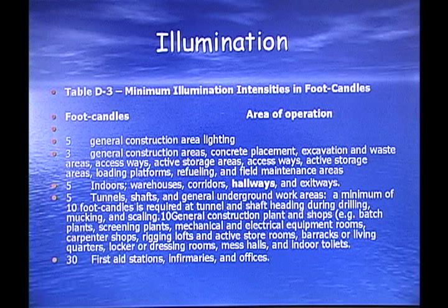Illumination: OSHA specifies minimum illumination levels for areas of operation, using the term foot candles rather than watts. In general construction areas, you're required to have 5 foot candles. In general construction areas involving concrete placement, excavation, and waste areas, you're required to have 3 foot candles. Indoors — warehouses, corridors, hallways — 5 foot candles. In tunnels, shafts, and general underground work areas, again 5 foot candles. In your first aid station, infirmaries, and offices, you're required to have 30 foot candles.